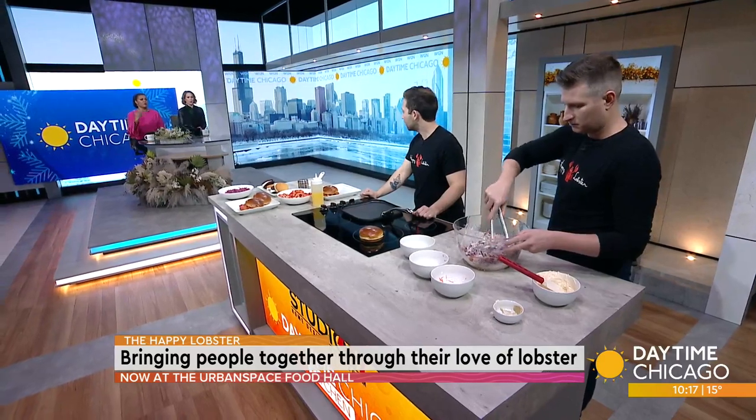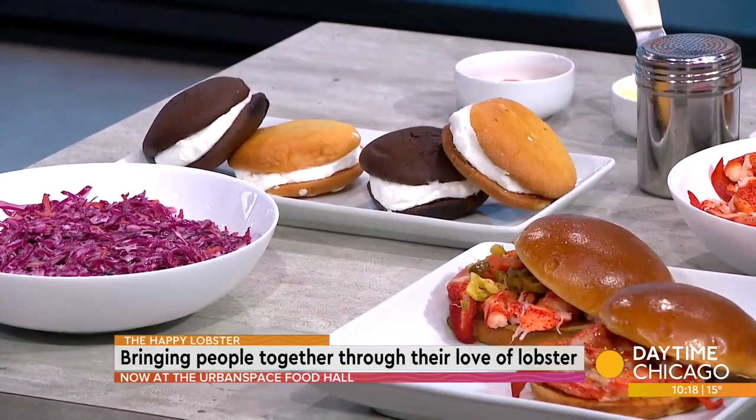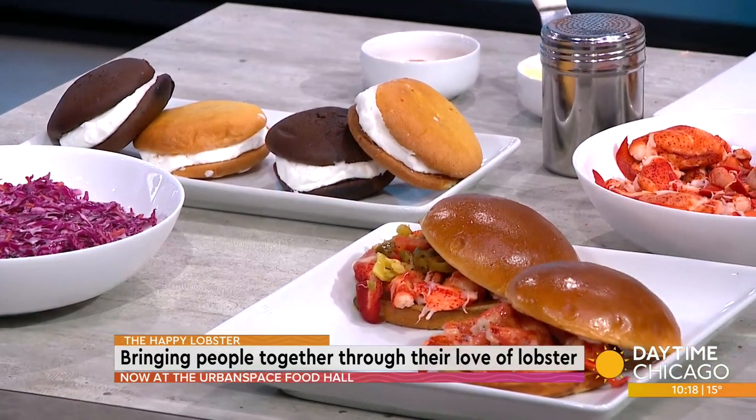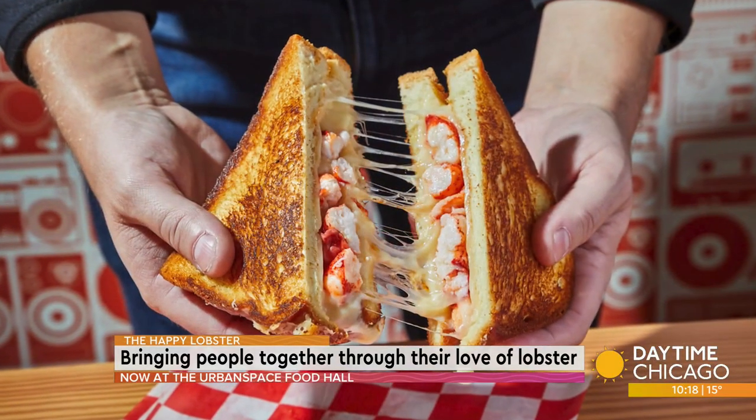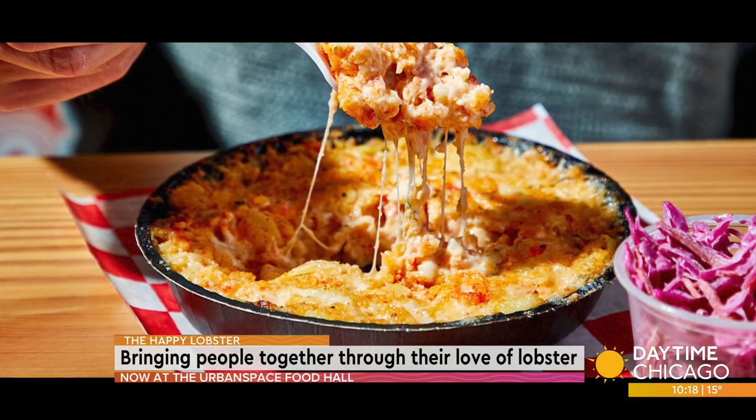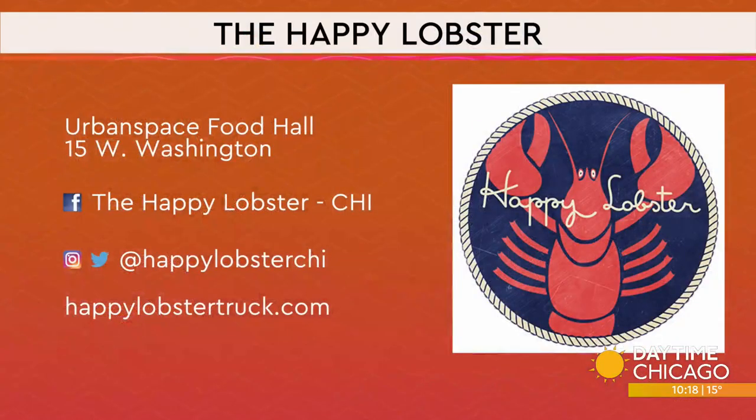So you also have clam chowder. We have king crab bisque to warm you on a day like today. We have the Angry Lobster, which is kind of our ode to Chicago — it's topped with Chicago's favorite condiment, giardiniera, so it has a nice little kick to it. We have lobster grilled cheese, lobster mac and cheese, and whoopie pies for dessert, which is like two pieces of cake with a vanilla frosting in the middle. Thank you guys so much. We'll make sure we get all the information up on screen — The Happy Lobster at the Urban Space Food Hall. Thanks so much for joining us. Thank you so much. Super fun.